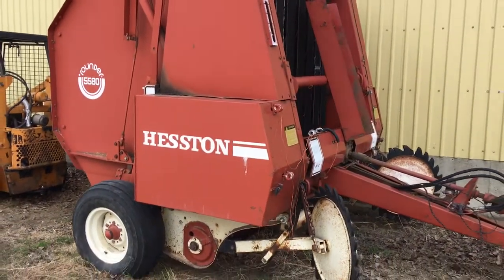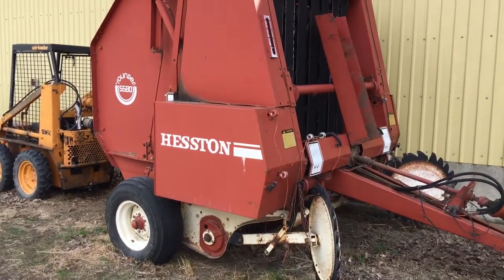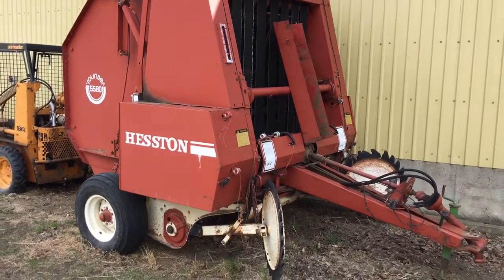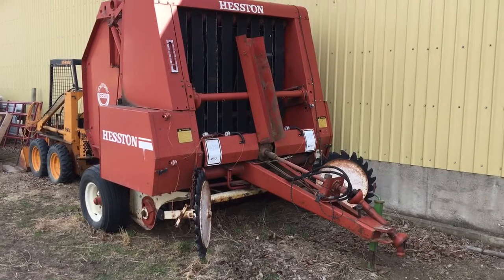We're asking $4,900 for it. I do have a virtual brochure with this video that I can send you. If you have any questions, give me a call — Alan, at 403-315-3490.